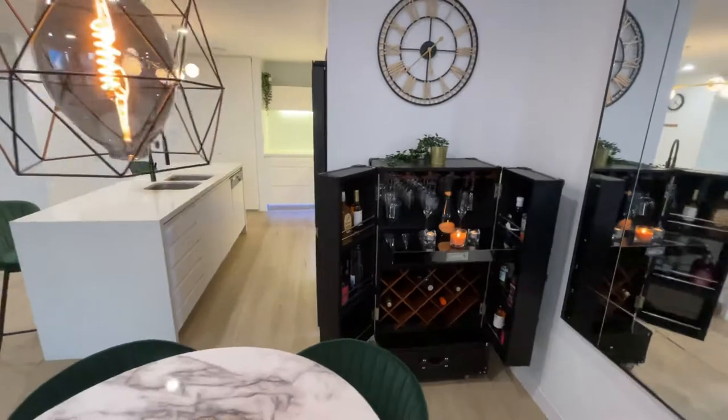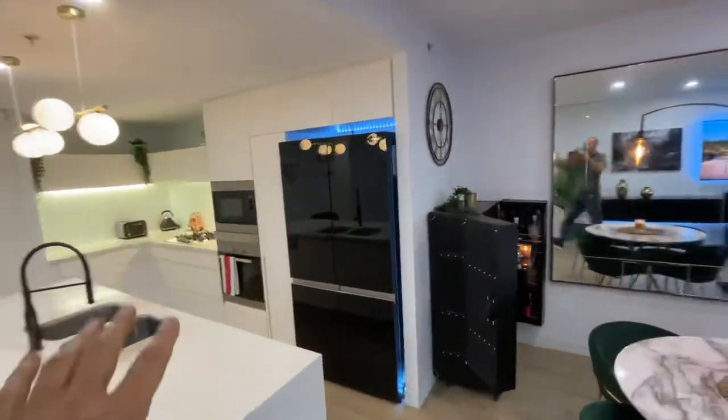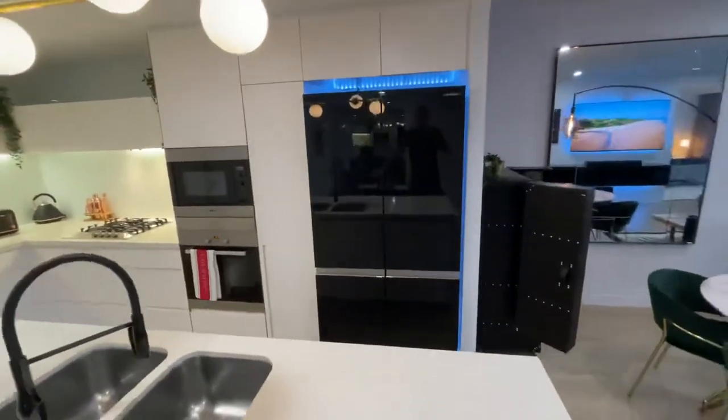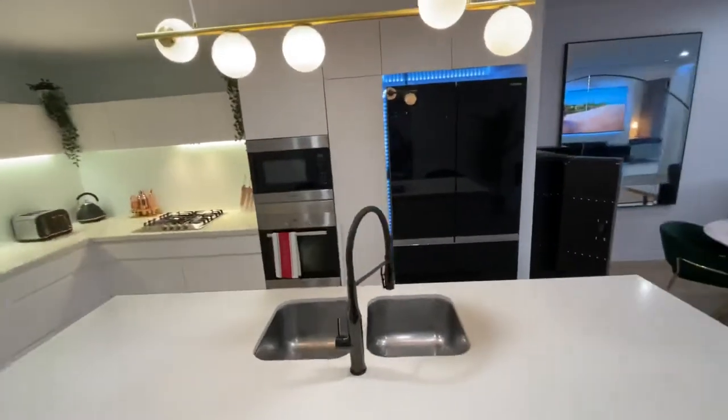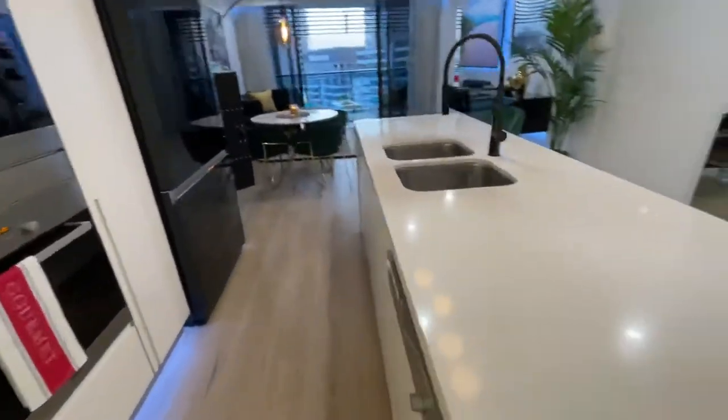Everything you see on this video comes with the apartment. In the kitchen you have a brand new fridge that matches the decor of the apartment. You've got Miele appliances, gas cooking, microwave, oven, and a dishwasher.